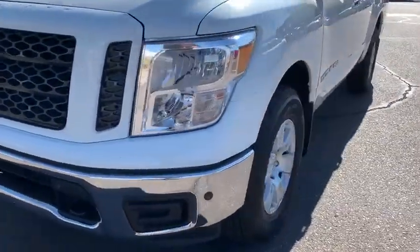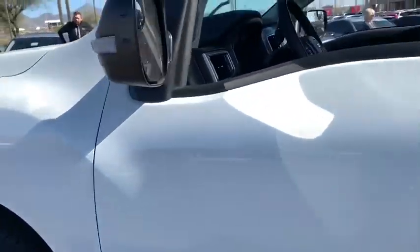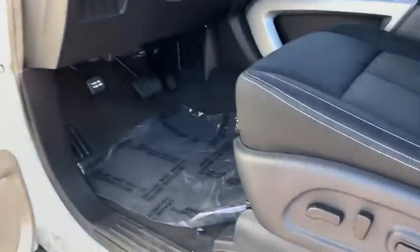Universal garage door opener, heated front seats, electronic stability control, power windows, security system, trip computer, rear window defroster.